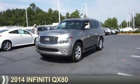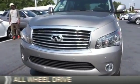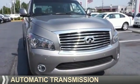Presenting the 2014 Infiniti QX80. It's powered by all-wheel drive, an eight-cylinder engine, and an automatic transmission.